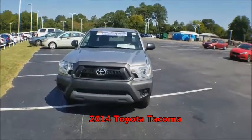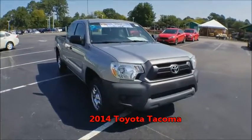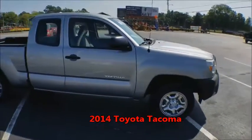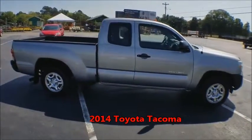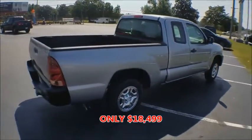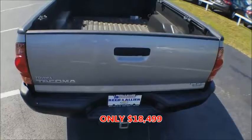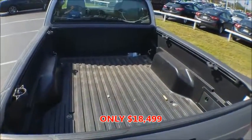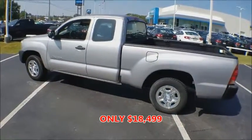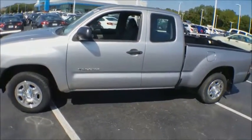All righty, guys. Here we go. This is your 2014 Toyota Tacoma. It's a V6, so you get great gas mileage with still plenty of power. Some nice little shiny chrome rims on there. It does have the suicide door in the back. Really clean truck — no dents, dings, scratches. It's got the tow hitch on it already. It's got the bed liner in it already.